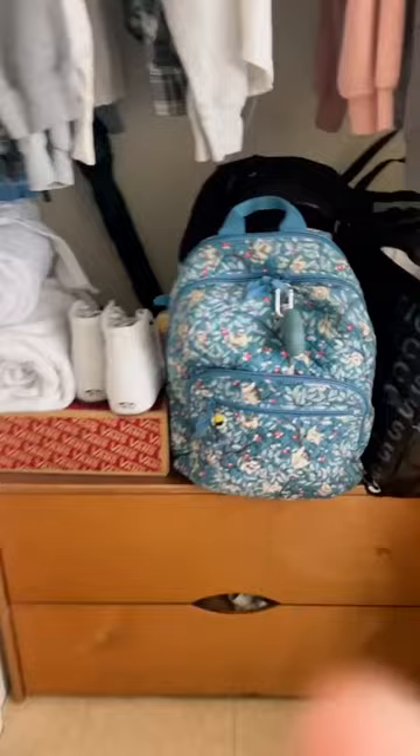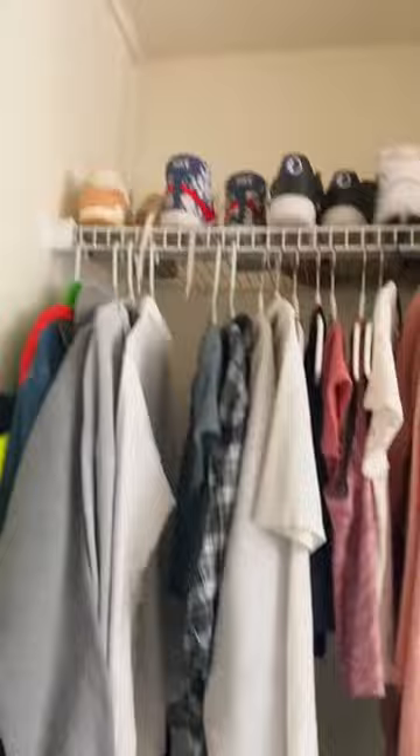I also have all my clothes hanging up and I put my shoes on the top shelf. You can really put anything you want here, but it's really convenient because there are a lot of nooks where you can hide everything.